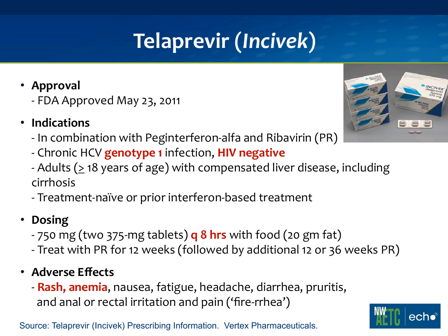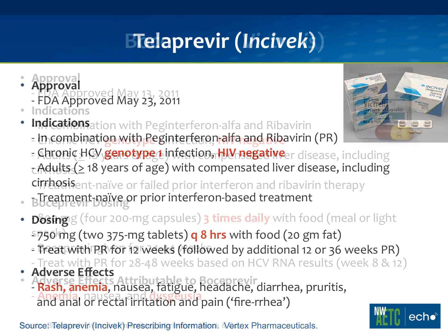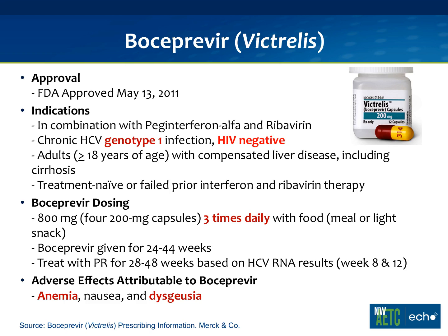Boceprevir, or Victrelis, is likewise only indicated for HIV-negative patients with genotype 1, and can be given to treatment-naive patients or those who failed prior interferon therapy. It's given 800 milligrams TID and needs to be given with a snack — there's no fat requirement. The big difference between boceprevir and telaprevir is that you start with just peg and ribavirin for a four-week lead-in period, then add boceprevir for an additional 24 to 44 weeks. We don't see rash with boceprevir, but we do see dysgeusia — a metallic taste in the mouth — and quite a bit of anemia, with about 50% of patients developing anemia.